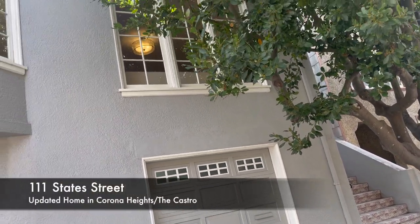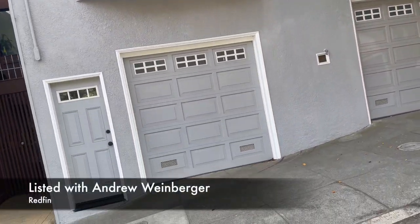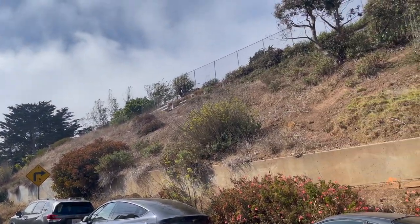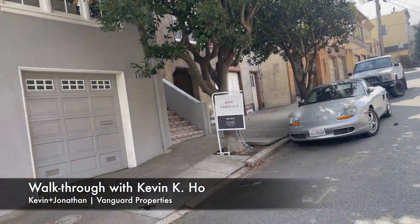Hi everybody, it is Kevin Ho and I am over here at 111 States Street. It's a listing with Andrew Weinberger over at Redfin. We're right across from the backside of the Randall Science Museum in Corona Heights Park, and we're going to take a look at this house.